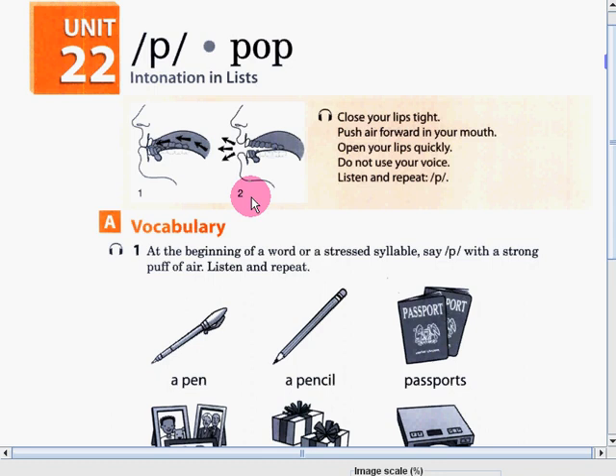P. To make sure that you are producing the correct P sound, you can put your hands in front of your mouth. Let's try to do the P sound again. P. Did you feel that? Did you feel the air puff to your hands? If you feel that there is an air using your hand, that means that you are producing the correct P sound.